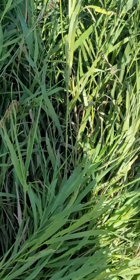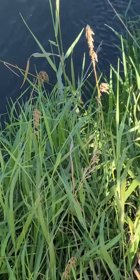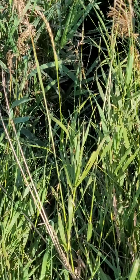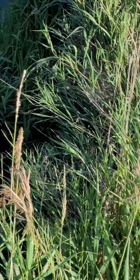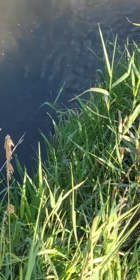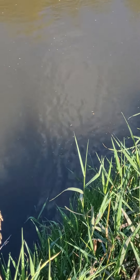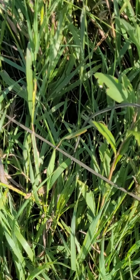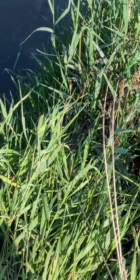Nope, nothing yet. Throw it right out there and let her sink, and let the minnow trap do its job. I'll get back to y'all as soon as we come back down here again to check the minnow trap — catch y'all then.